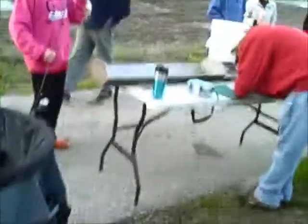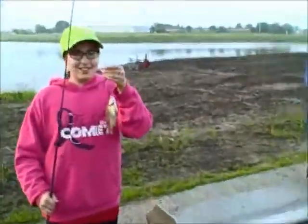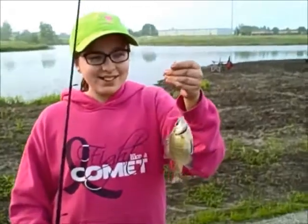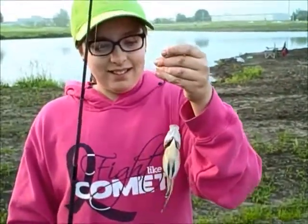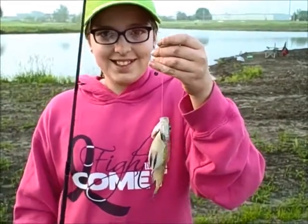There are the peepers. What did you catch? It was yellow. Look at that. So is that your first fish today? Yeah. Well, congratulations! Nice job.